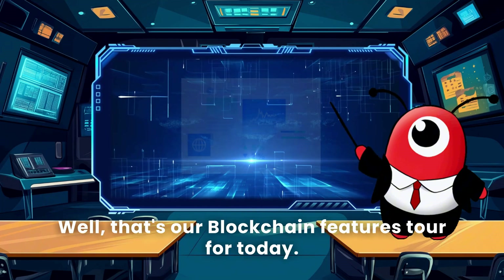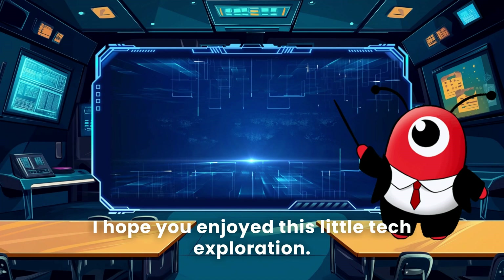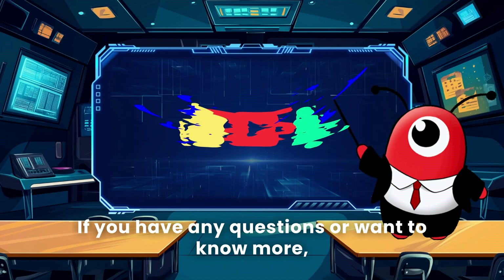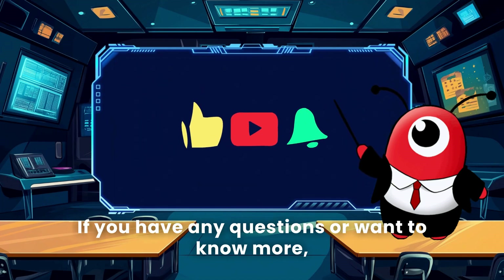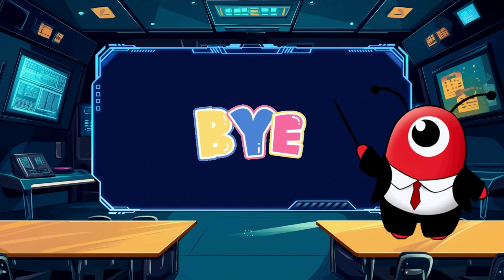It might seem a bit mysterious now, but trust me — it's quietly changing our world. That's our blockchain features tour for today. I hope you enjoyed this little tech exploration. If you have any questions or want to know more, don't forget to let me know in the comments. See you next time!